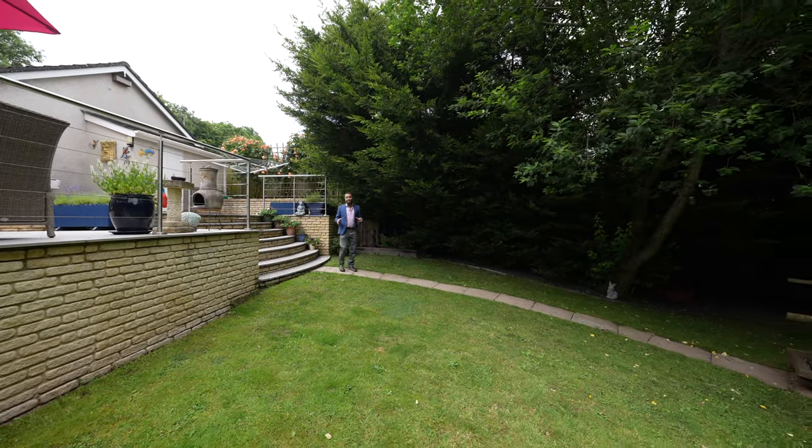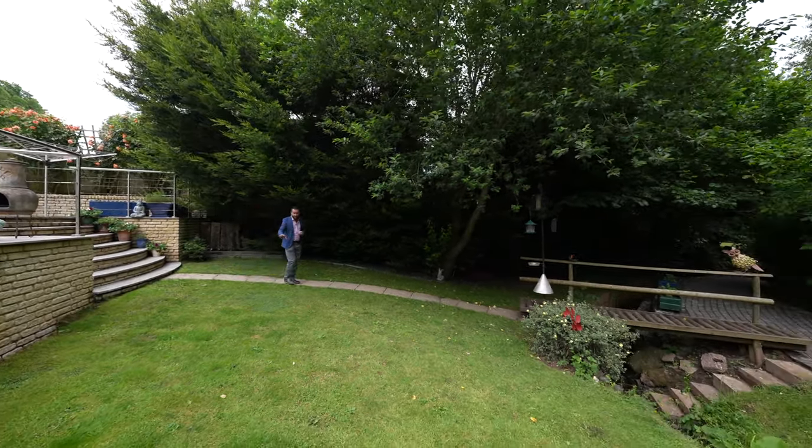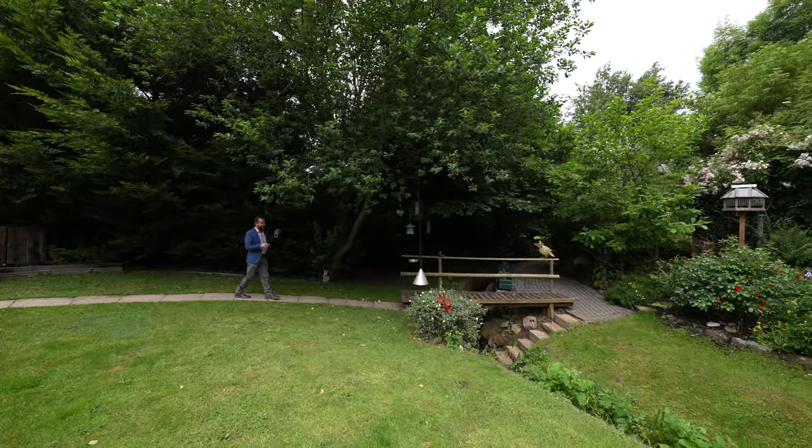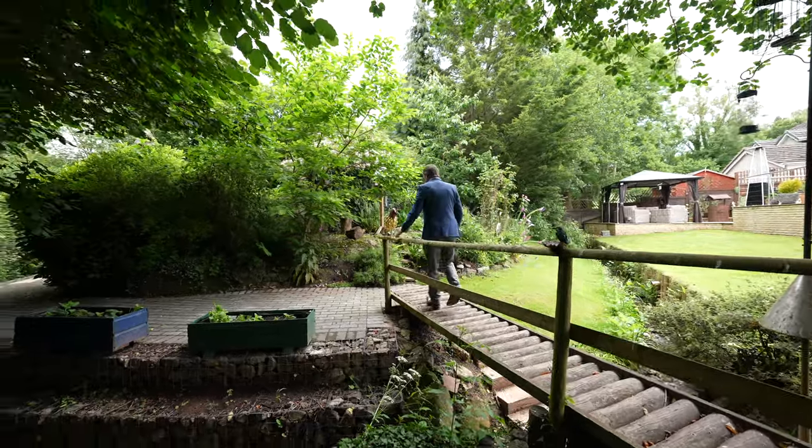A particular feature of the rear garden is the raised patio and lawned garden, but one of my favourite pieces is this bridge which bridges over the stream round to a summer house in the corner.